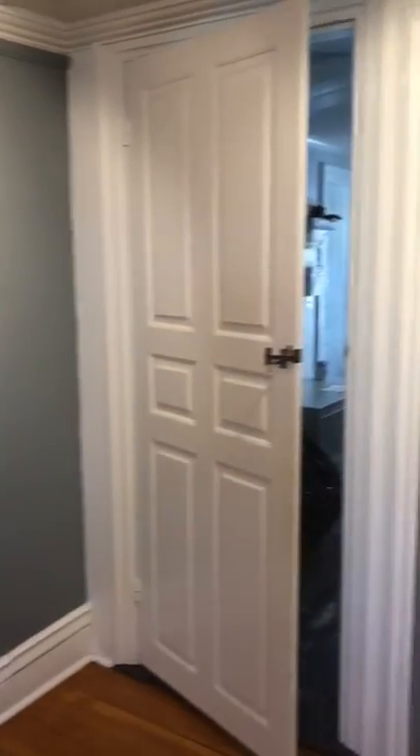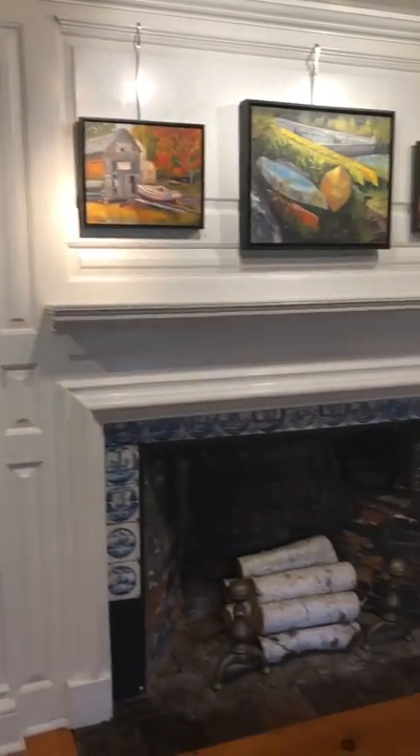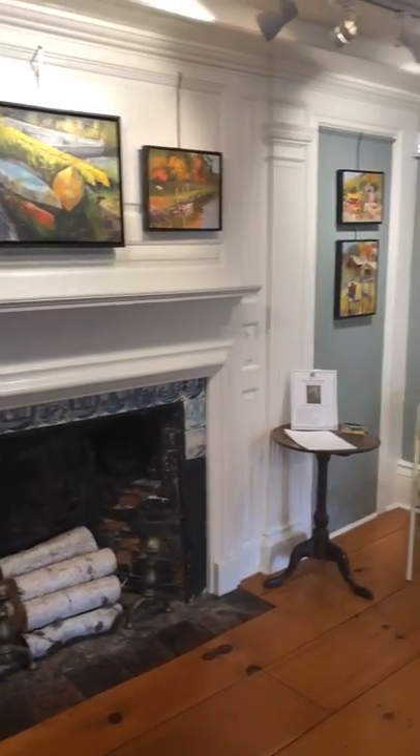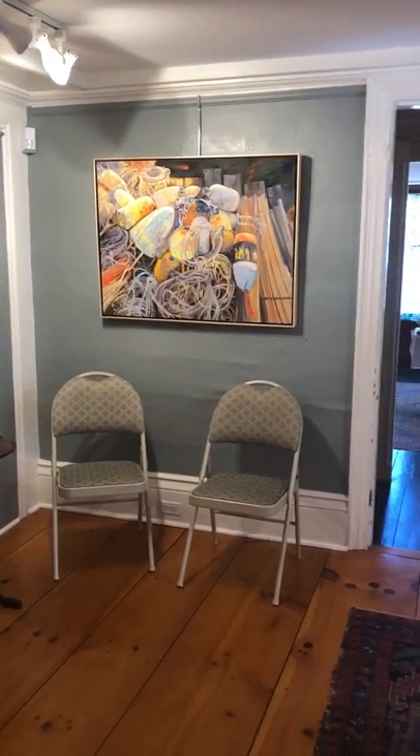Friendship Colors — I know you love that one. Here is a couple more. Over the fireplace. Next to the fireplace.